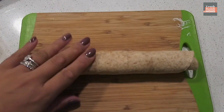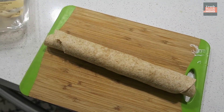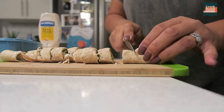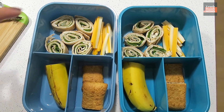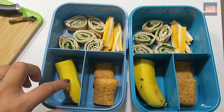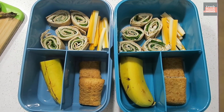This morning I got turkey pinwheels going — I have turkey, spinach, and a whole wheat tortilla that I'm cutting up into pinwheels, and that's going to be their lunch. So we got the turkey pinwheels, some cheese, a banana — they love bananas — and they love these fig bars. There's lunch today!